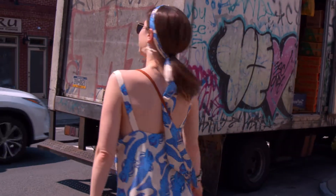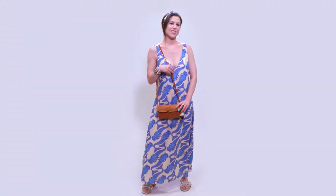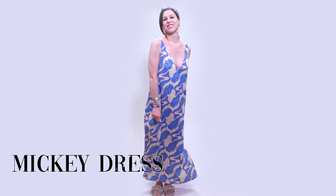When wearing a bold novelty print, the key is to look for a simple silhouette, like a shift dress. In this way, the pattern can make its own statement without having to compete with style or cut.